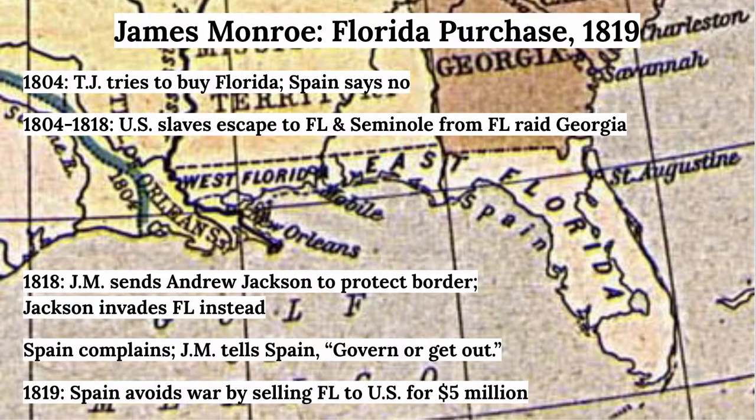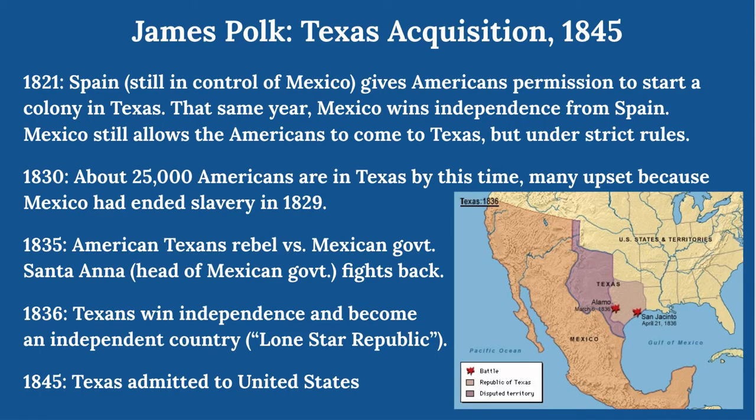That settled the size of our country for a while — about 25 years — until James Polk came along. He is our big expansionist president, and you're going to see that he was president during a number of the additional land gains that were made.